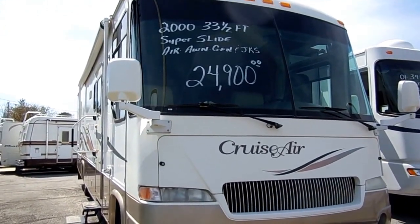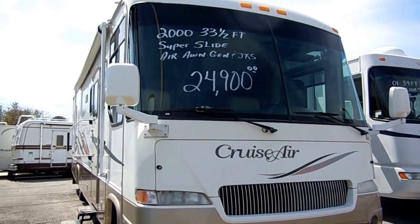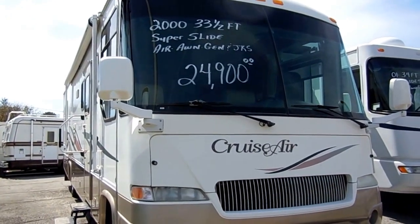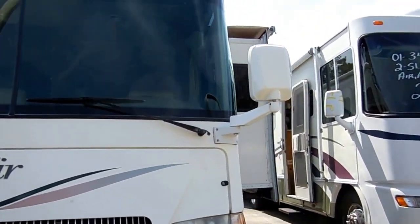Good afternoon, folks. Big Bo here with another great Class A Motorhome value from Parkway RV Center. Today we're looking at a 2000 model Georgie Boy Cruiser, model number 3301. This 33 and a half foot Class A Motorhome is in excellent condition.